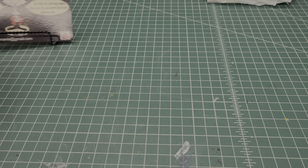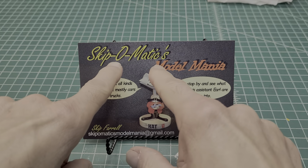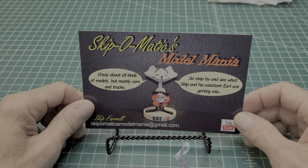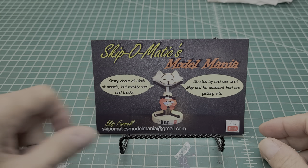Hey guys, what's going on? Dan the Man here from the 60s Rule Channel. Before we get into my entry for the Box Stop Group Build sponsored by Gary from the Fallout Shelter, we got a shop card shout out — check this out: Skip-O-Matic Model Mania. That's a cool card, Skip, and like that AMT cat on there.